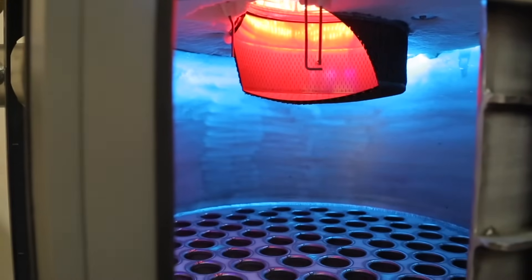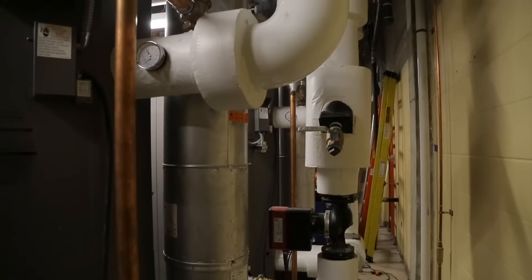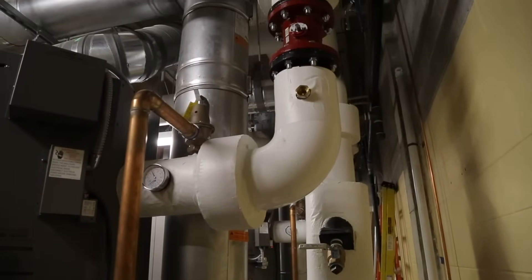In addition, the 5 million model now features a 6-inch water connection, allowing up to 600 gallons per minute flow rates on both the 5 and 6 million BTU models.